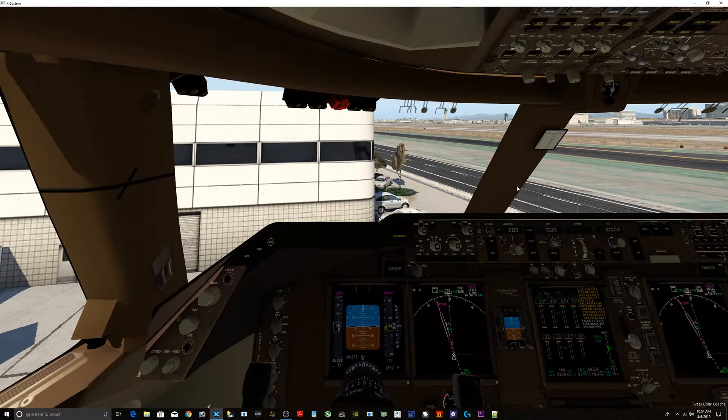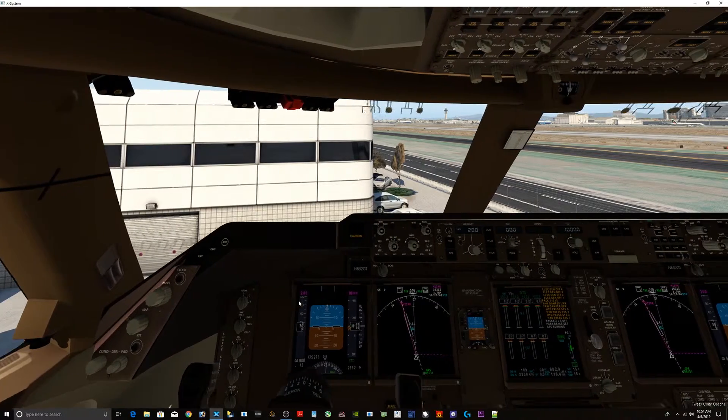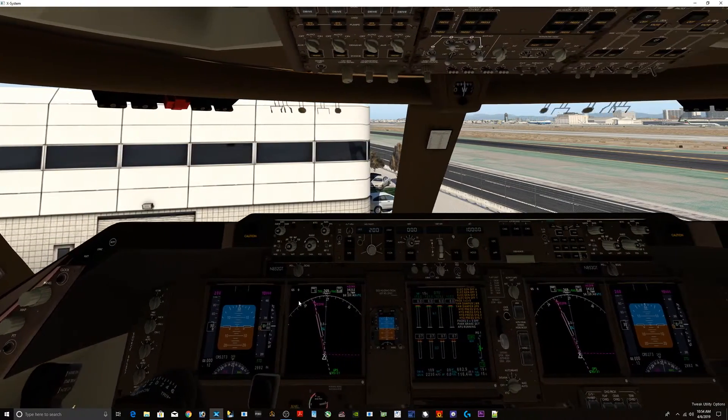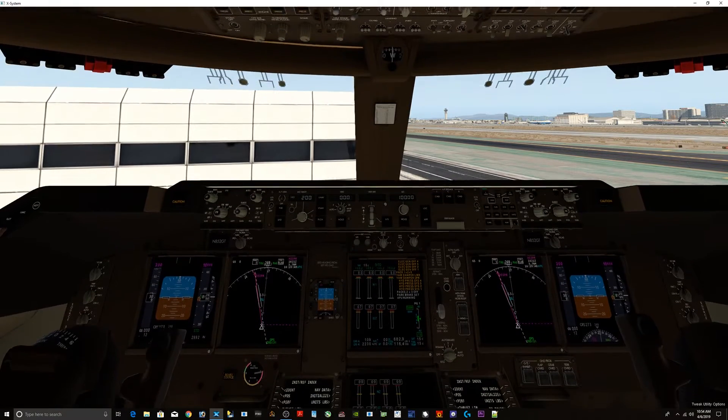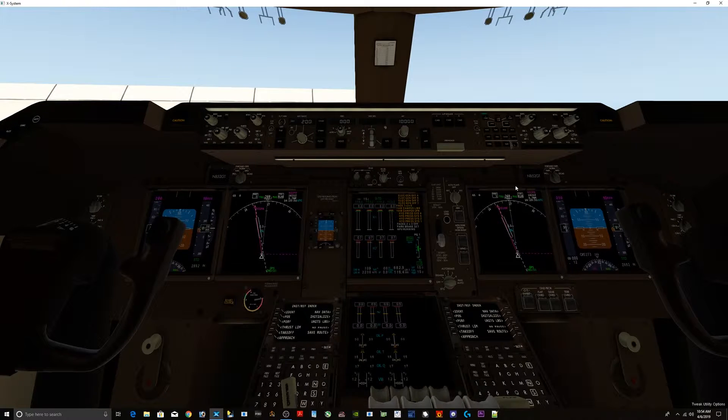Now we're going to go up to the dash panel — the source select switches. All this does is just change what you're looking at on each panel. You can customize it as you like. For standard operation, all of these switches need to be straight up and down. I'm going to slide sideways here. Our emergency equipment is off and caged — off and caged. Switches are straight up and down.